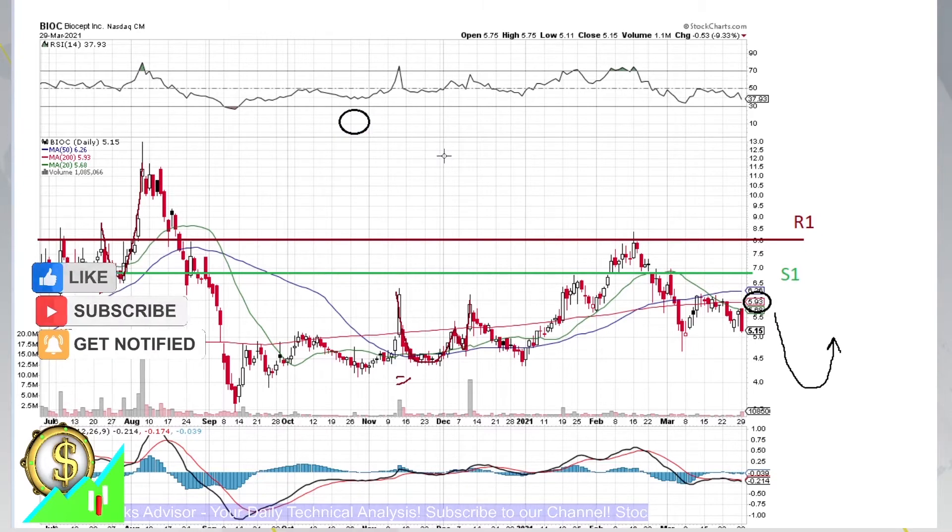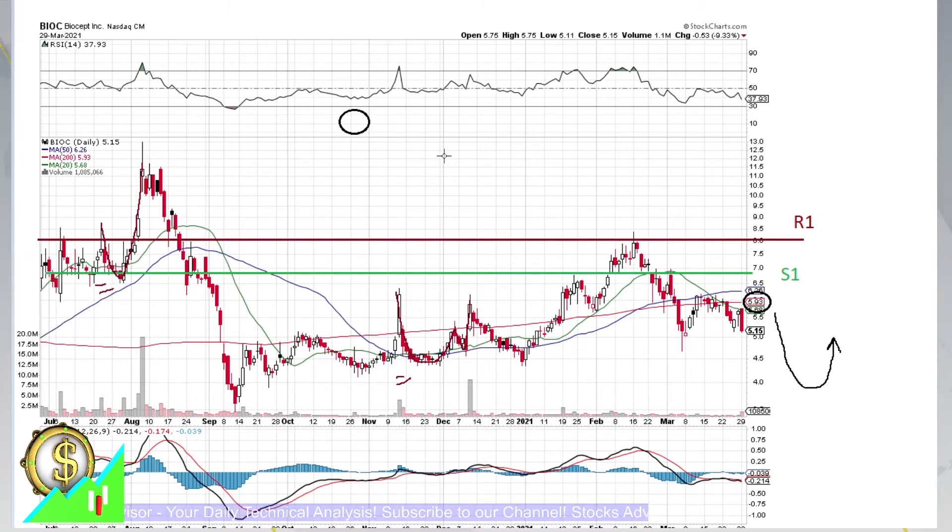Most probably the price will bounce down. And if this is happening, it will be a perfect play, very profitable here — so between 5.68 and 6.36.